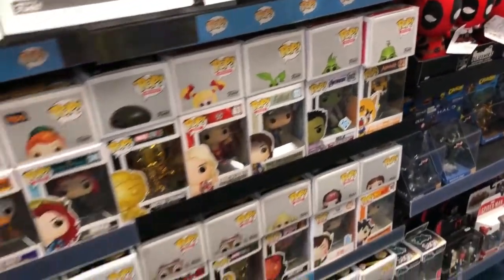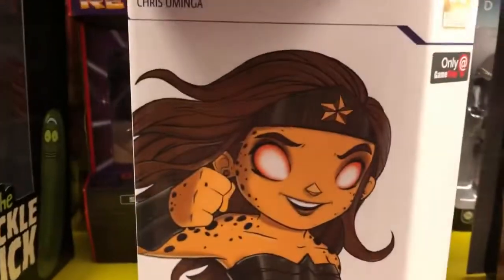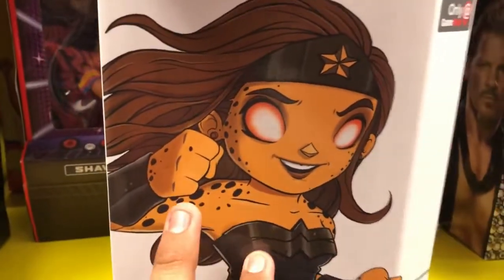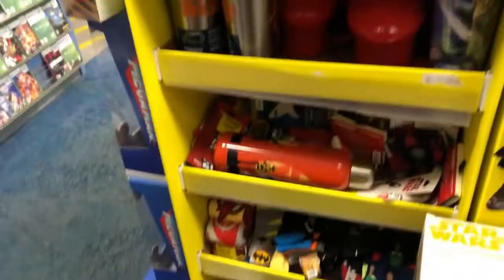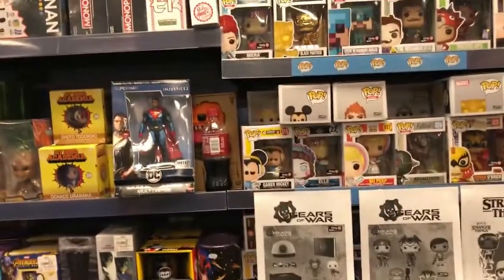Oh, they still have the whole Endgame one. I already have it, but they do have this one right here — it's pretty cool. This thing is 30% off so I think it's going to be around $25 or maybe lower. I'll let you guys know if I see anything else.